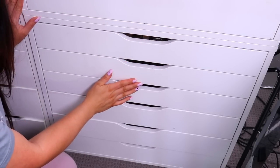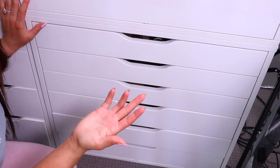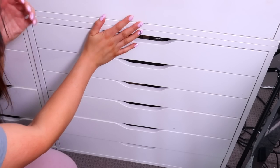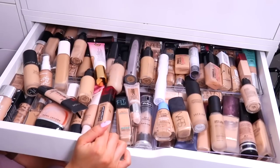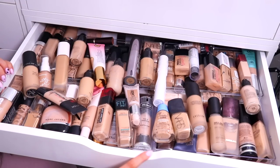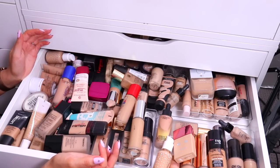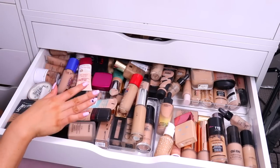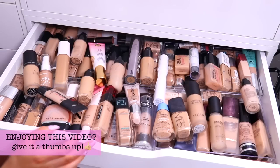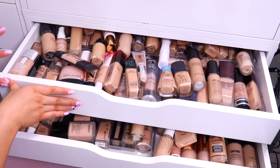If you've ever seen any of my previous makeup collection videos, I still keep all of my makeup in these IKEA Alex drawers. Pretty much everybody that does makeup on YouTube uses these — they're just so awesome for storing everything in. For today's video, I thought we should start with foundations because honestly, I do not use most of these. Why am I hoarding these like a freak? There's no rhyme or reason to either of these drawers, which is probably going to trigger a lot of people. A lot of this stuff is probably completely expired.